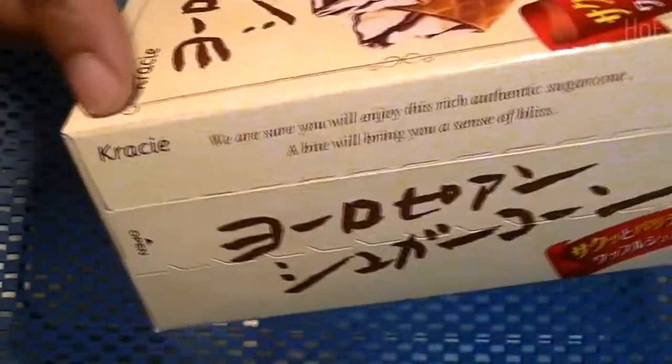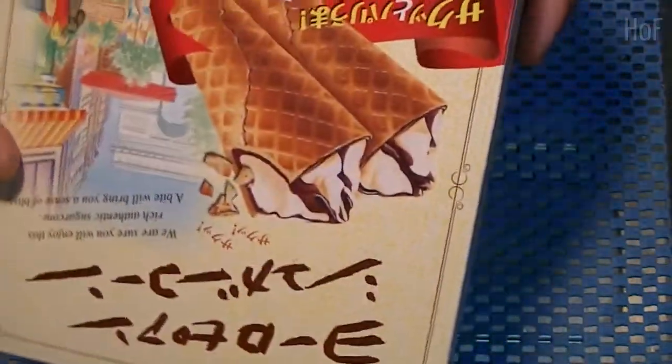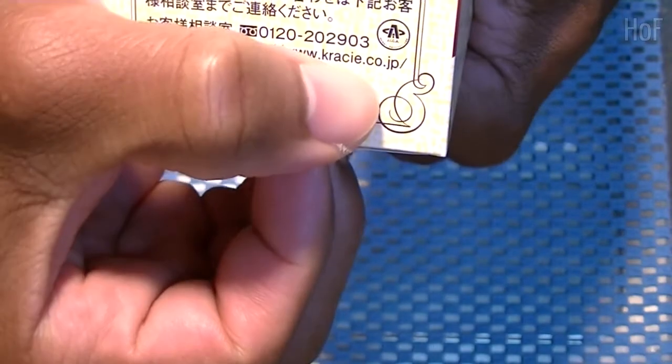Crassier — they make quite a few different products, you guys. It's kind of surprising how many products they make, but hey, it's cool. If you want to check, you can go to crassier.co.jp — I'll put a link in the description.